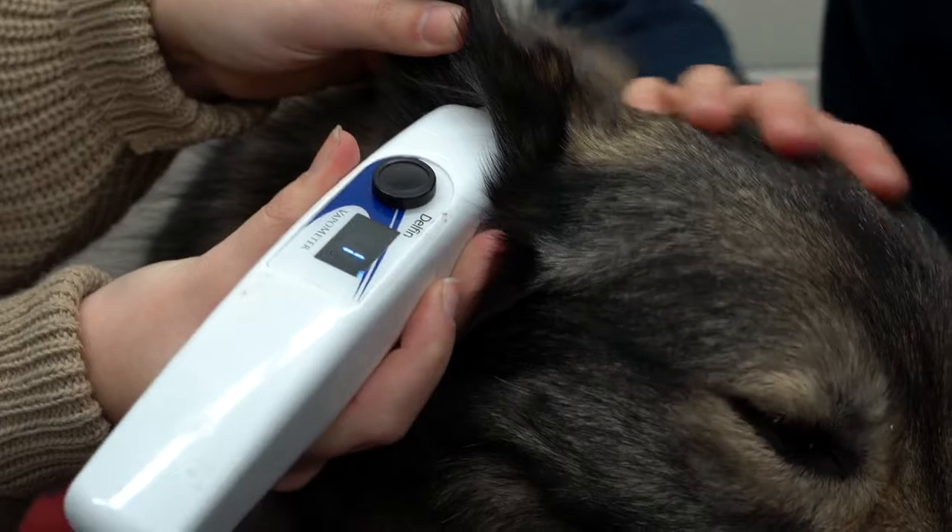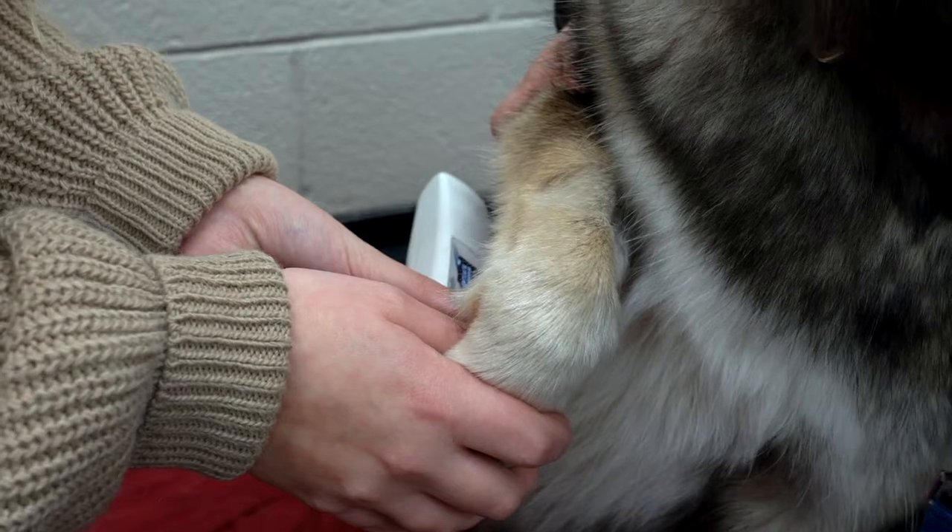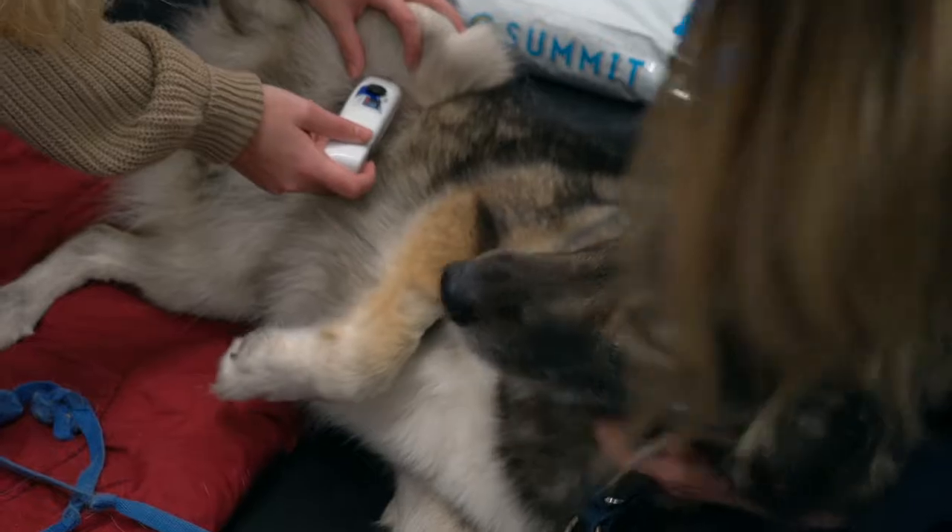My role with this project is mainly looking at transepidermal water loss, as that's a sign of skin barrier function. I'm also looking at pro- and anti-inflammatory biomarkers, so that will give us a good idea of how the dog's skin barrier function is working.